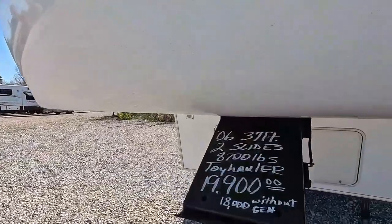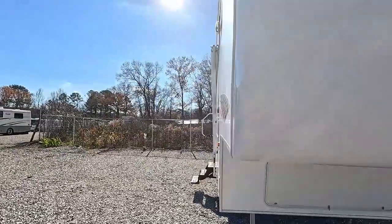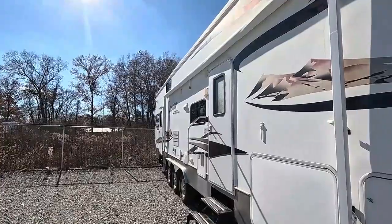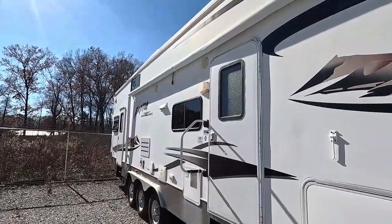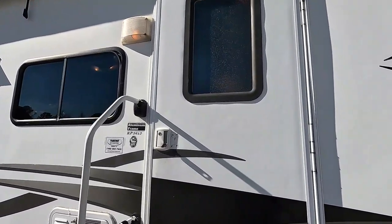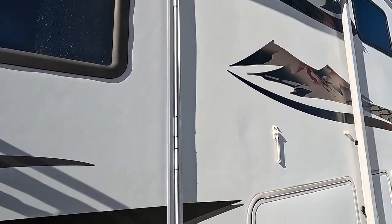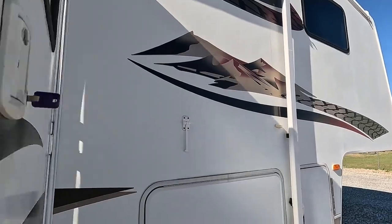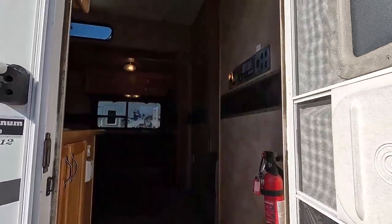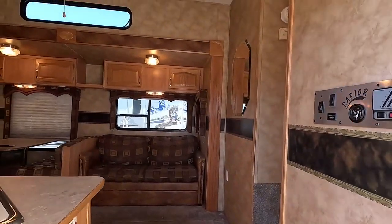A note: the weight listed online was wrong. It is 11,160 pounds dry weight based on the sticker inside the RV. The NADA website is not always accurate — always look inside the unit itself to get the dry weight. Inside, there are no smoke or pet odors.